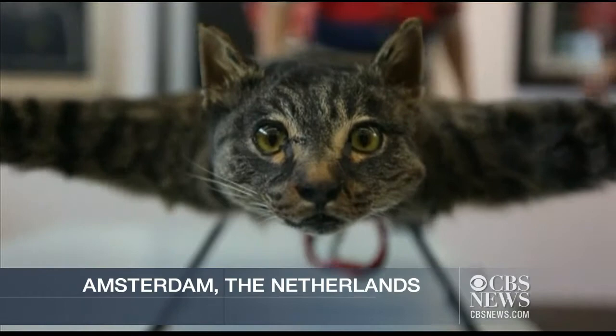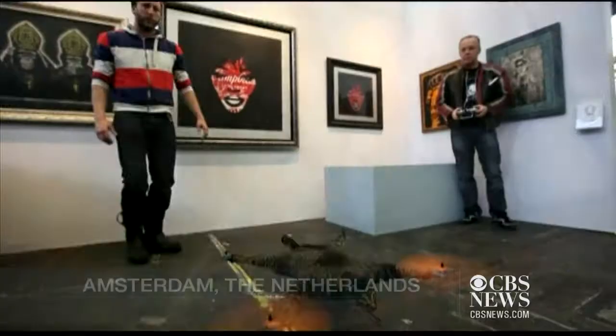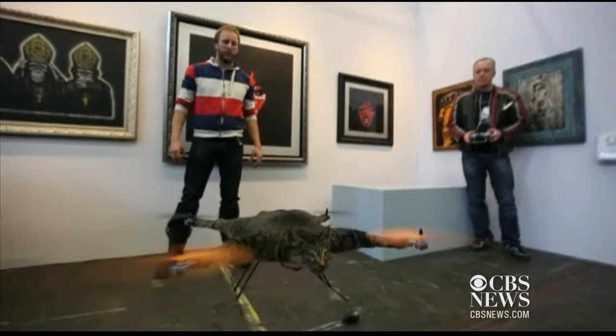This isn't your ordinary helicopter. It's a taxidermied cat with a propeller on each paw. And it's art. It's called the Orvillacopter. It made its debut at the annual Amsterdam Art Show.